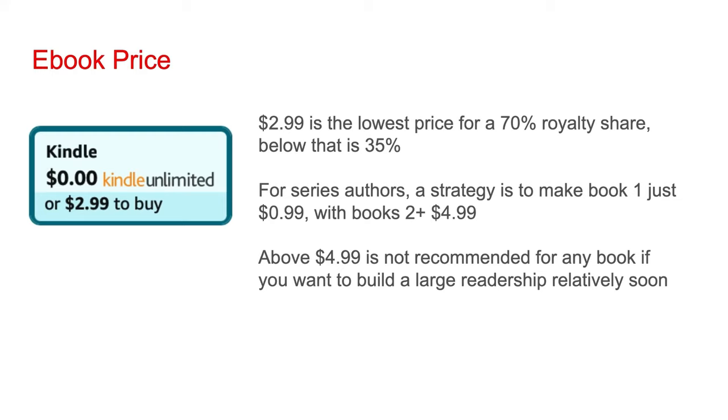$2.99 is the lowest price you can have for an e-book on Amazon while retaining a 70% royalty share, which means every time you sell a copy, you get 70% of the sale while Amazon keeps 30%. If the price of your book is below $2.99, you keep just 35% of the sale while Amazon keeps 65%. So I recommend a price of at least $2.99. For series authors, a strategy is to make book one just $0.99, with books two and beyond at $4.99 — yes, you're only going to be getting a 35% royalty on book one.